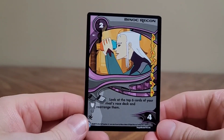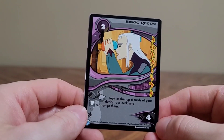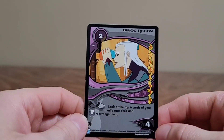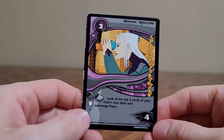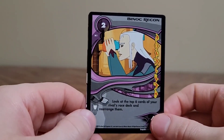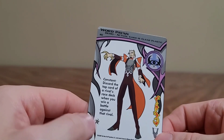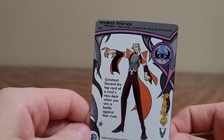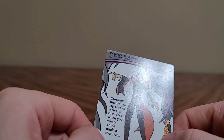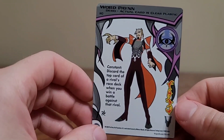This card is clear plastic — wait, this is a demo card. The actual card is clear plastic. Oh, I thought it was a character named Clear Plastic. Discard the top card of your rival's race deck when you win a battle against that rival. What the back of the Dragon Booster cards looks like. Brave your fears. This says Maneuver — I think that's the kind of card it is.